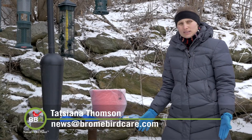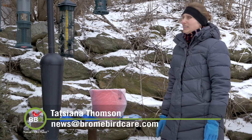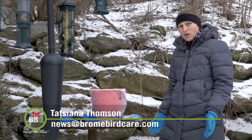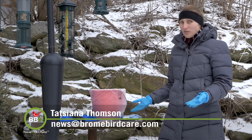Whenever we get mild temperatures in the winter, I go house cleaning. It's a chore and it's actually not that much fun in the winter. But it's always a good idea to keep your bird feeders and your bird feeding area clean.